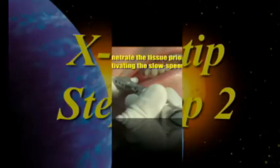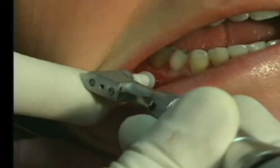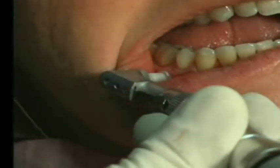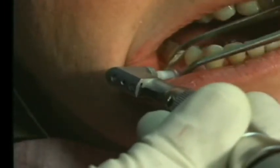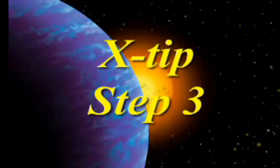Step two is drilling through the bone. Use the handpiece wide open, intermittent pressure. When it drops through into the cancellous bone, take your foot off the rheostat. At that point, take a pair of cotton pliers — or your assistant will hold the pliers steady — to hold the guide sleeve as you withdraw the drill from the area.